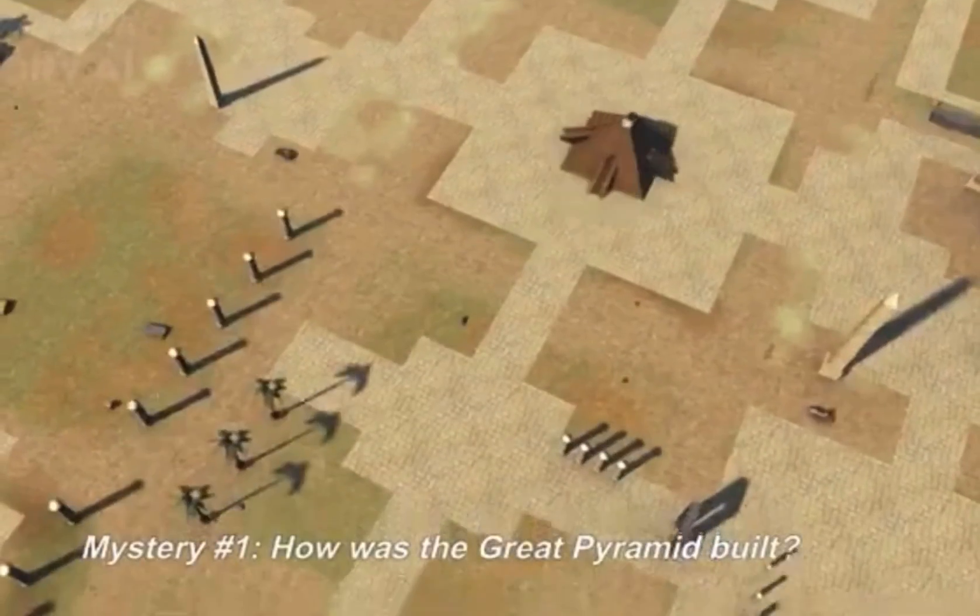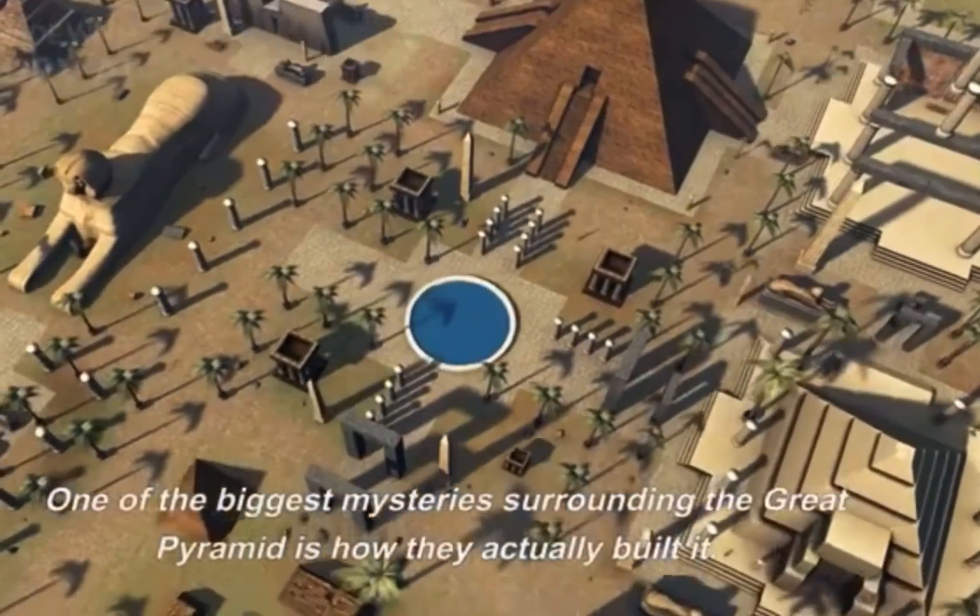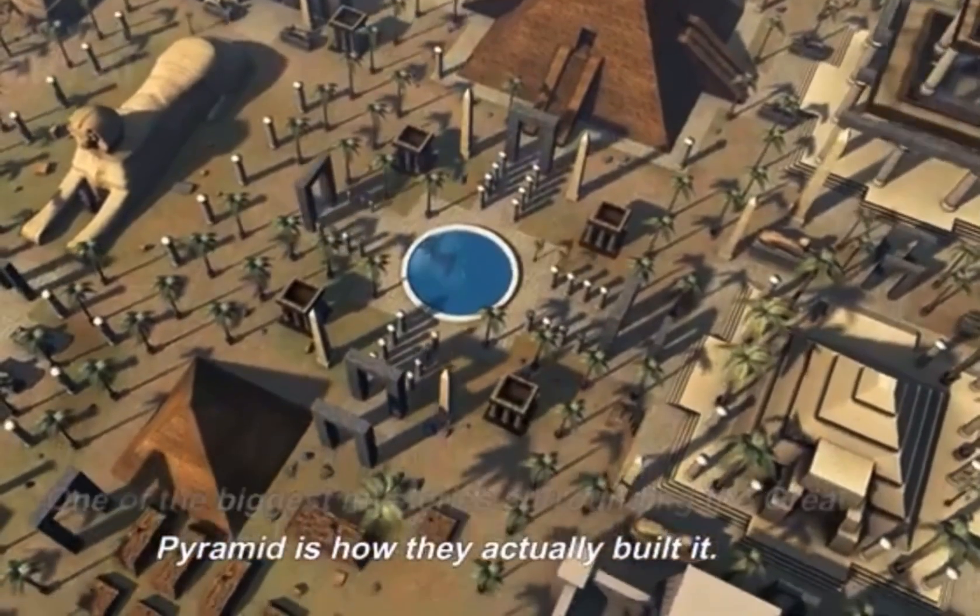Mystery number one: how was the Great Pyramid built? One of the biggest mysteries surrounding the Great Pyramid is how they actually built it.